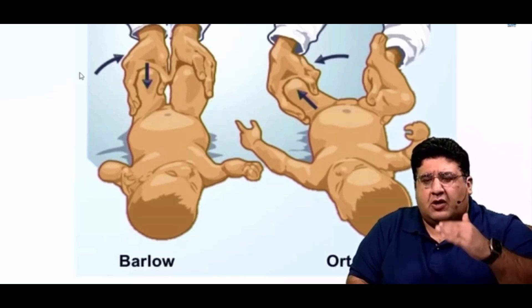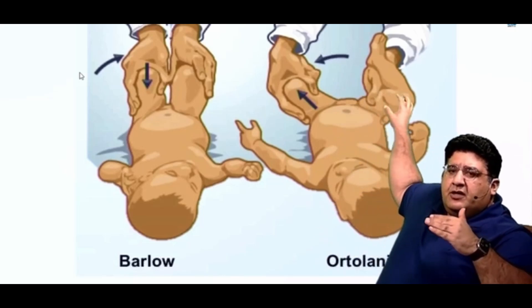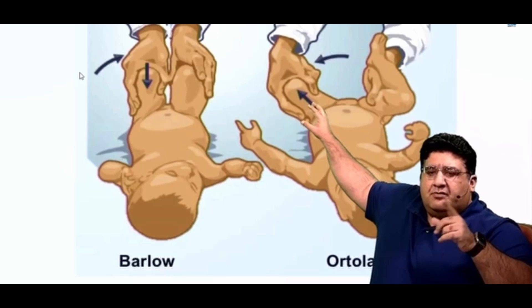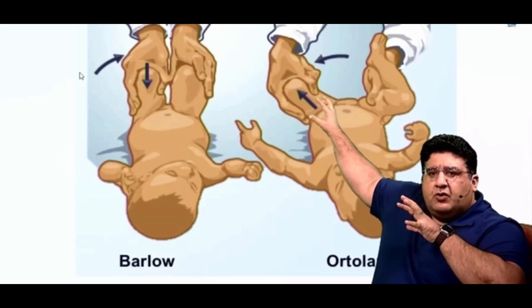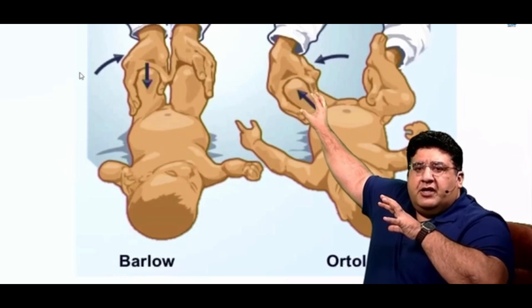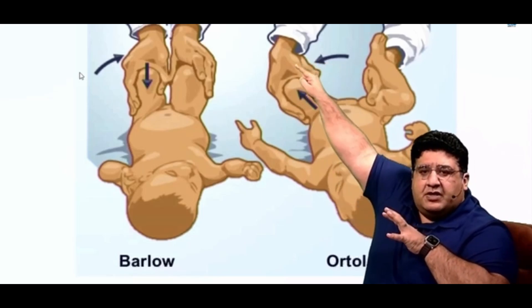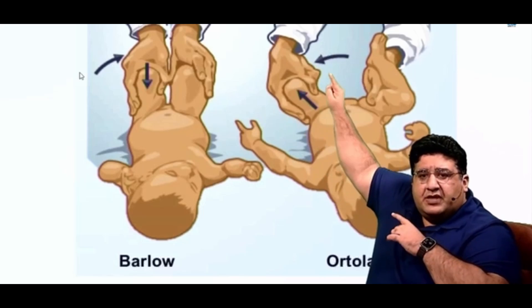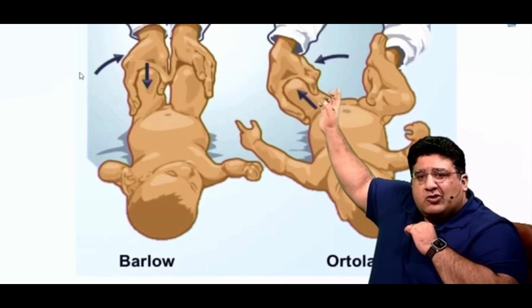So when you go to examine, how are you going to hold the baby? You consider the face of the baby, the body of the baby, the right lower limb you can ignore — the left lower limb is what matters. What you are looking at right now is the left lower limb and left thigh. The right hand of the examiner is kept on the left thigh in such a way that the thumb is on the inside of the thigh and the fingers are on the outside of the thigh.